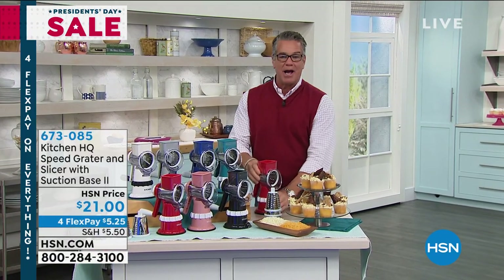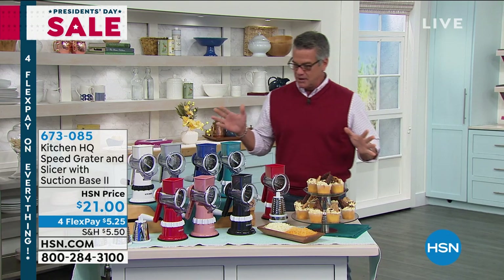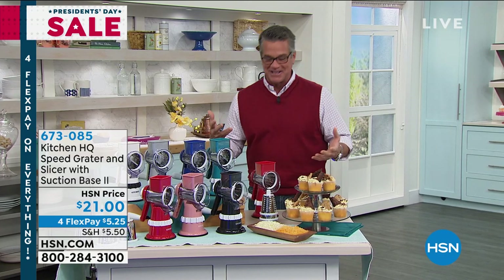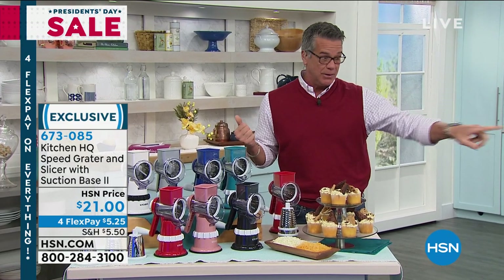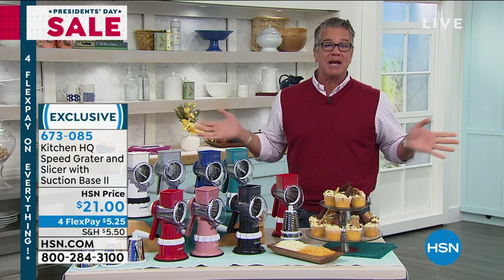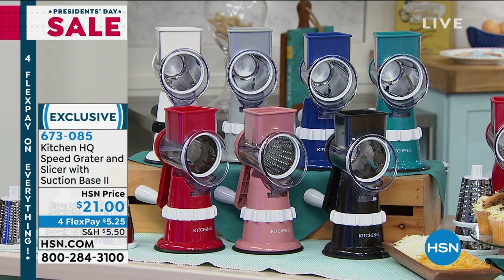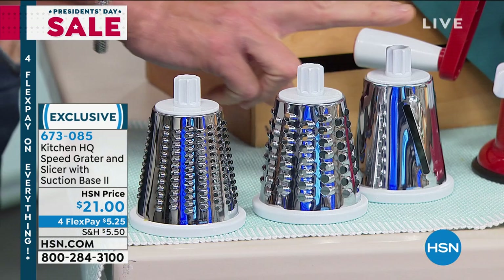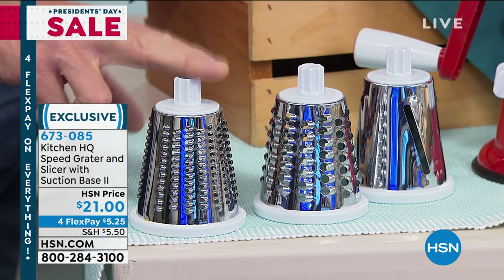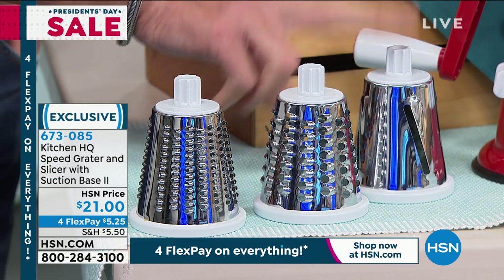We're starting off with our Kitchen HQ Speed Grater — item number 673085. This is the one I own in red. I've been on a keto diet and I use it to make breadcrumbs from toasted keto bread. It's one of the top three most popular products we've had here on HSN in the last year or two. Nothing to plug in — you get three drums: a slicer, a larger grater, and a finer grater.